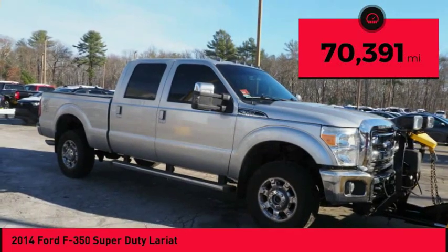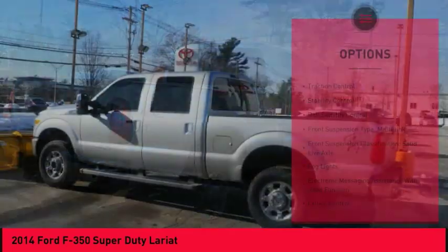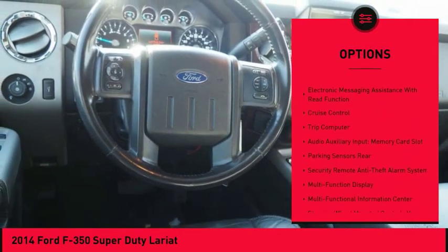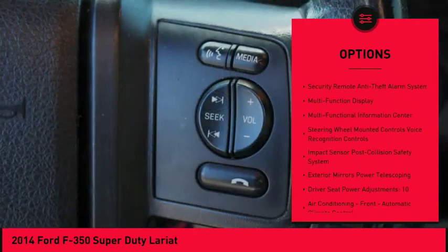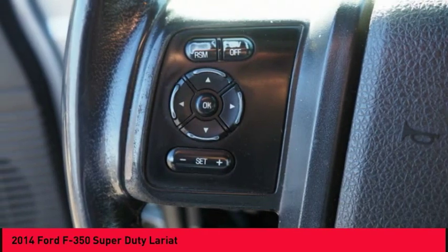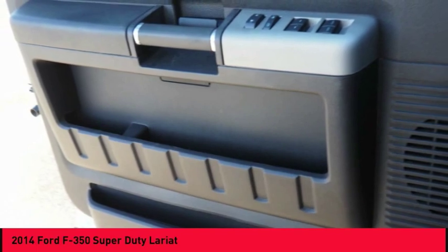This vehicle has less than 75,000 miles. Here are some of this vehicle's great options: traction control, stability control, roll stability control, front suspension type multi-link, front suspension classification solid live axle, fog lights, electronic messaging assistance with read function, cruise control, trip computer, audio auxiliary input, memory card slot.